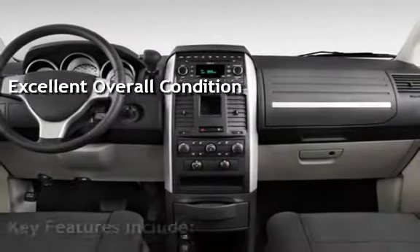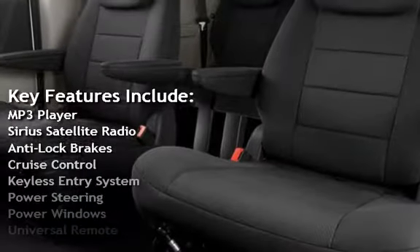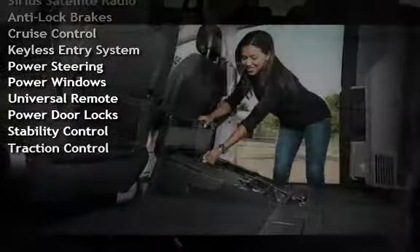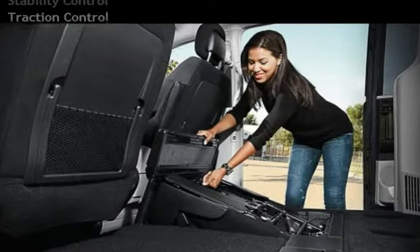Key features include MP3 player, Sirius satellite radio, anti-lock brakes, cruise control, keyless entry, power steering, power windows, universal remote, power door locks, stability control, and traction control.